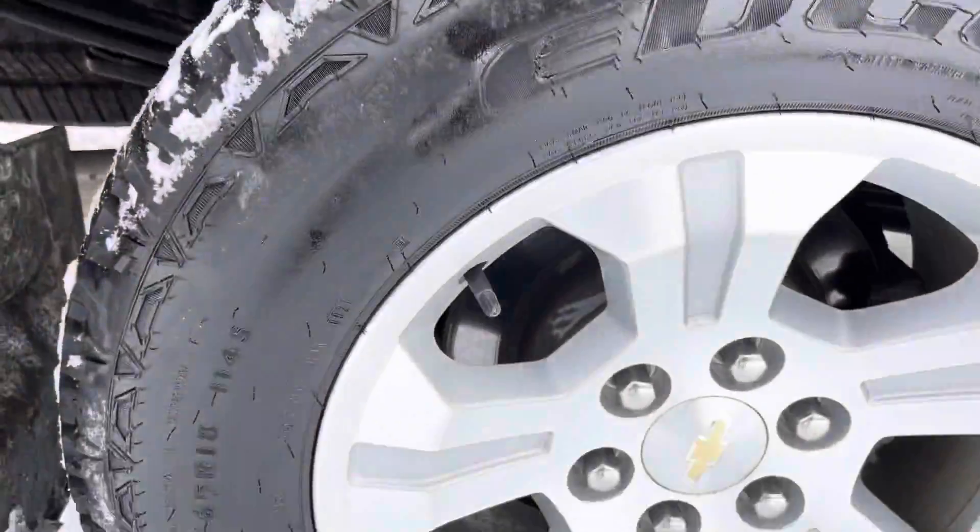This is a Crew Cab, as I mentioned. One owner, clean Carfax. Excellent shape, as you can see. Previous owner obviously took very good care of his vehicle.